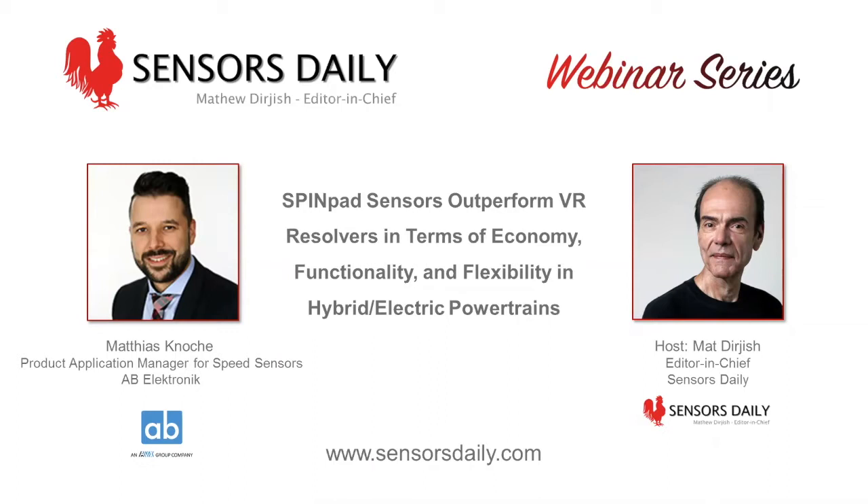I'm located in Werne, Germany, which is close to Dortmund or Münster — the western part of Germany. As a product application manager, my main focus is to ensure our Speed Sensors products are competitive in the market from a performance and cost perspective, and to capture the voice of the customer to ensure our products meet customer requirements and adapt to future market needs.